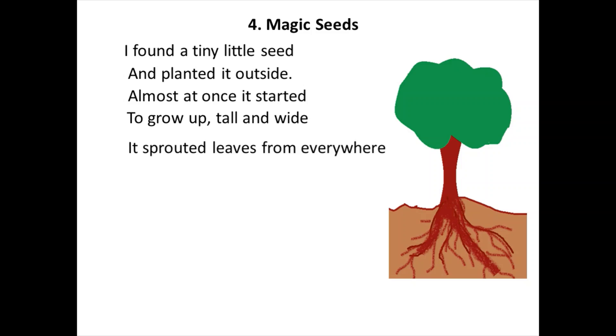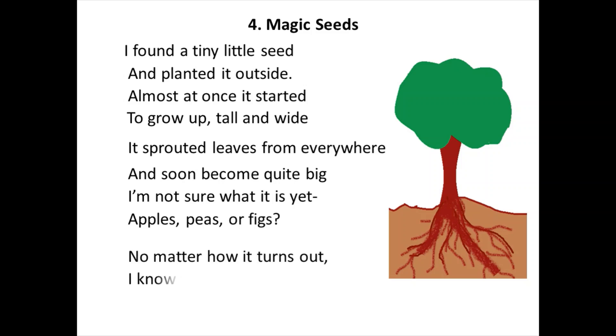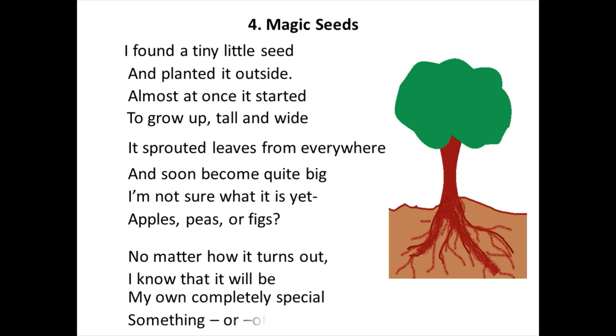It sprouted leaves from everywhere and soon become quite big. I am not sure what it is yet — apples, peas or figs. No matter how it turns out, I know that it will be my own completely special something or other tree.